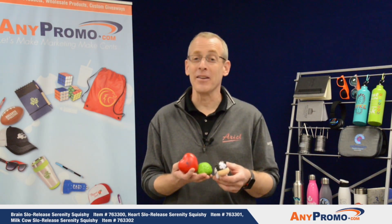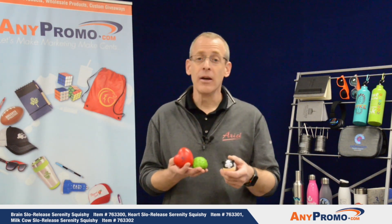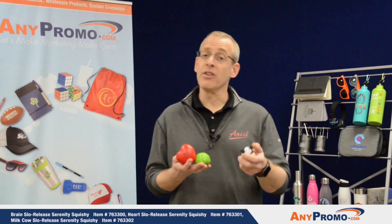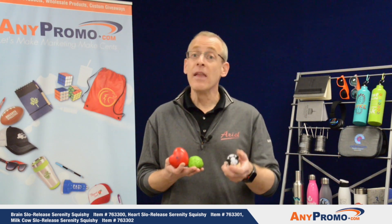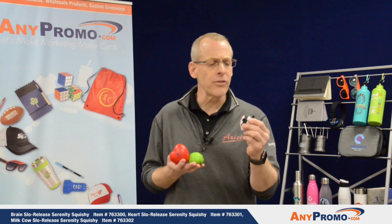Here today to talk to you about some of the hottest stress reliever products on the market. These are the new slow-release squishy stress relievers. Unlike the previous stress relievers that have been on the market that are still top sellers, these squishy or slow-release stress relievers are very soft and supple to squeeze.